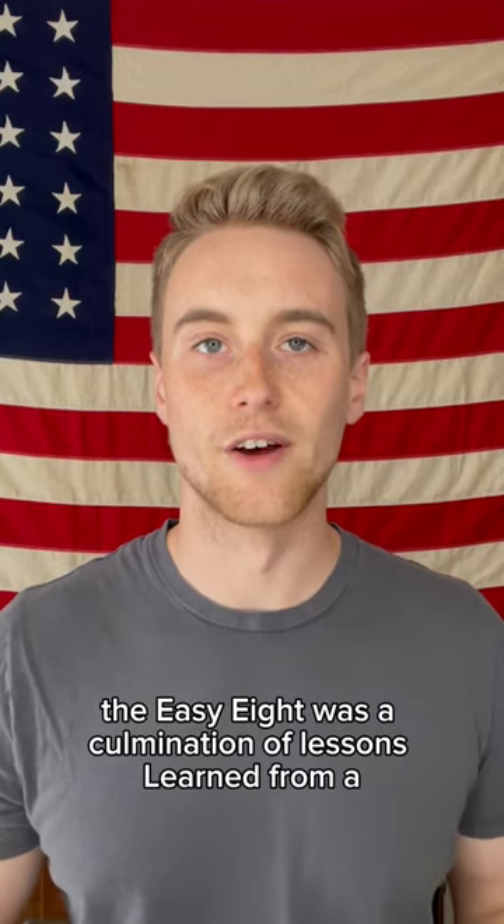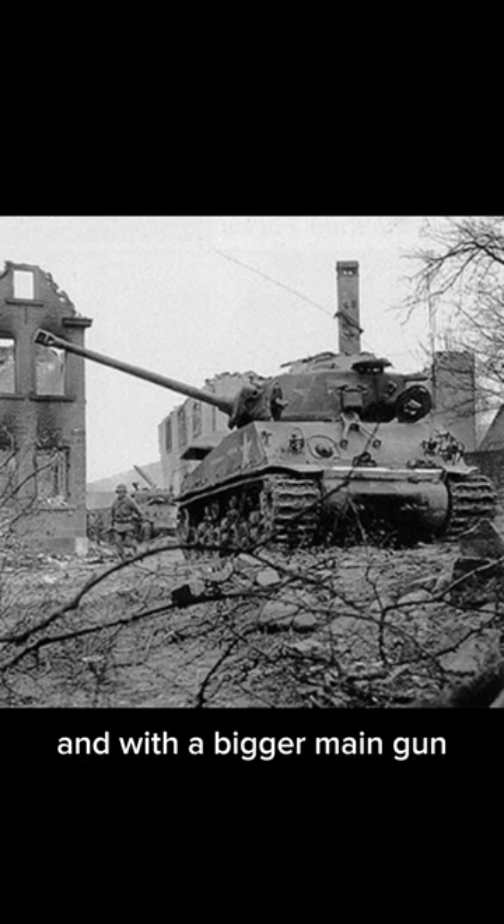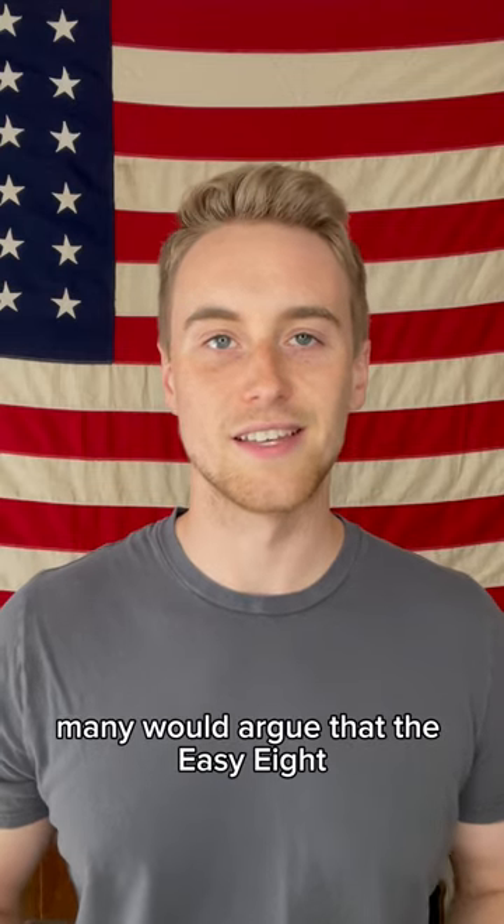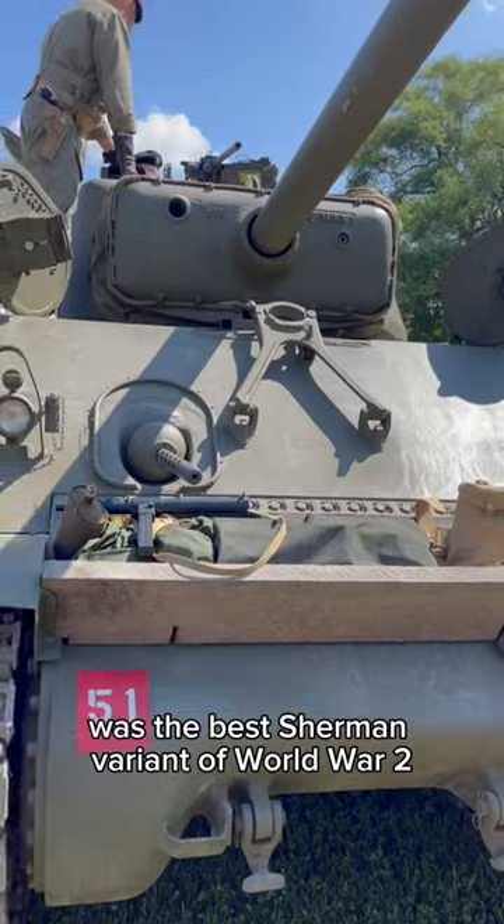The EZ-8 was a culmination of lessons learned from a number of other Sherman variants, and with a bigger main gun, wider tracks, improved suspension, wet ammo storage, and more, many would argue that the EZ-8 was the best Sherman variant of World War II.